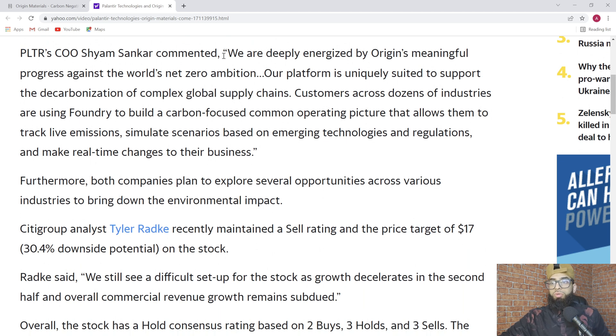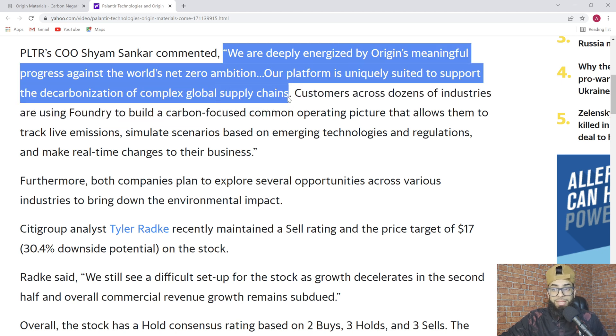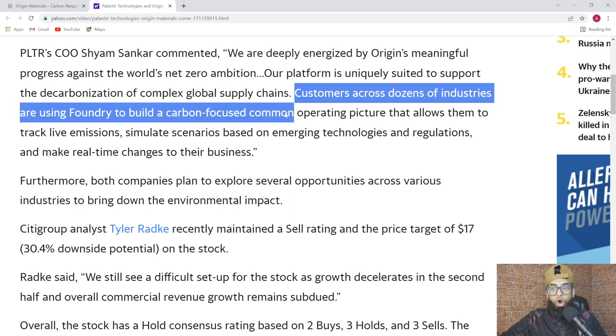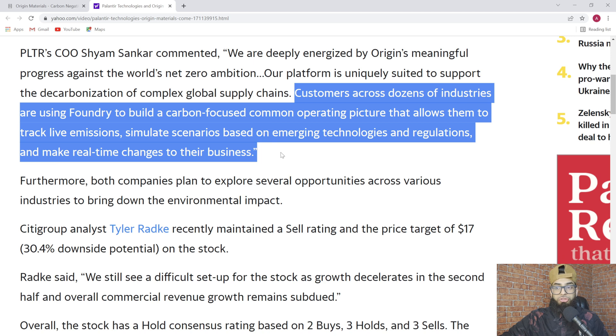COO Shamsanker commented: 'We are deeply energized by Origin's meaningful progress against the world's net zero ambition. Our platform is uniquely suited to support the decarbonization of complex global supply chains. Customers across dozens of industries are using Foundry to build a carbon-focused operating picture that allows them to track live emissions, simulate scenarios based on emerging technologies and regulations, and make real-time changes to their business.'